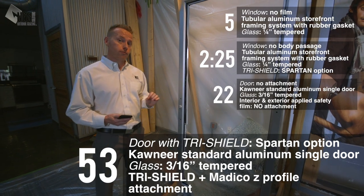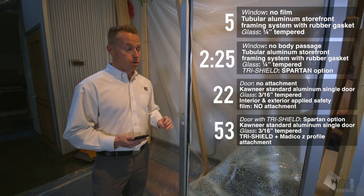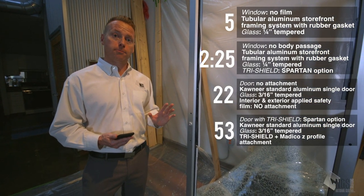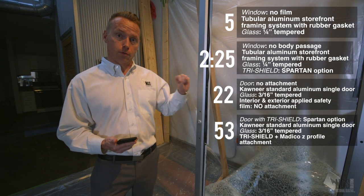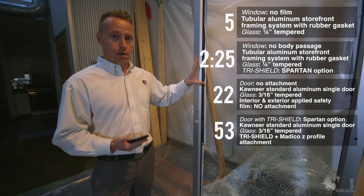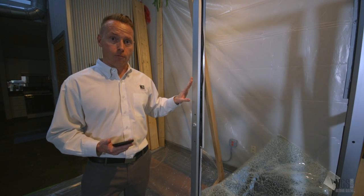Keep in mind the average forced entry attempt occurs in under a minute. If we can hold someone out for about a minute, we've done our job to allow other safety protocols to kick in — i.e., first responders arriving and children or inhabitants getting to safe rooms. This dramatic difference clearly demonstrates the value of applying a proper attachment system to a door versus not having one.